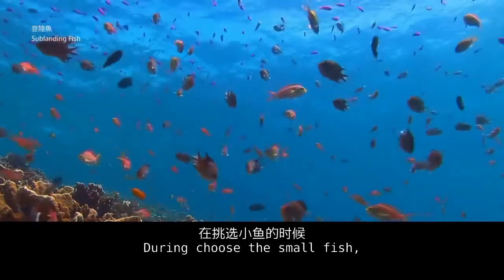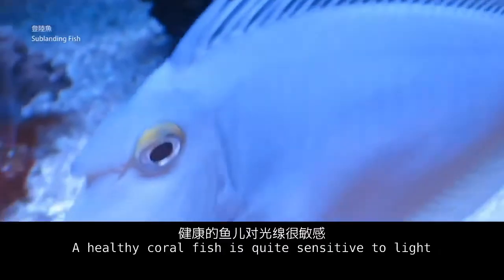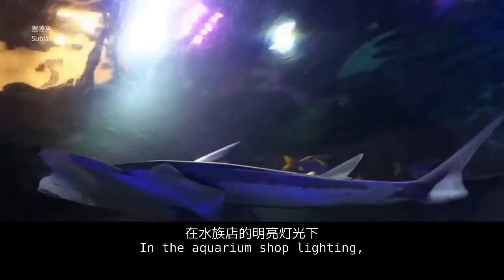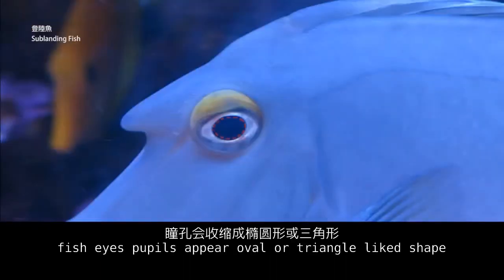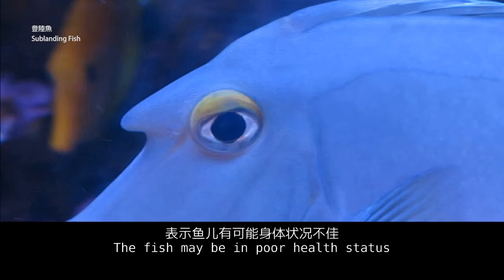When choosing your small fish, look at its eyes carefully. A healthy coral fish is quite sensitive to light. Under the aquarium shop lighting, a healthy fish's pupils should appear oval or triangle-shaped. If the fish's pupils are in a circular shape, the fish may be in poor health.